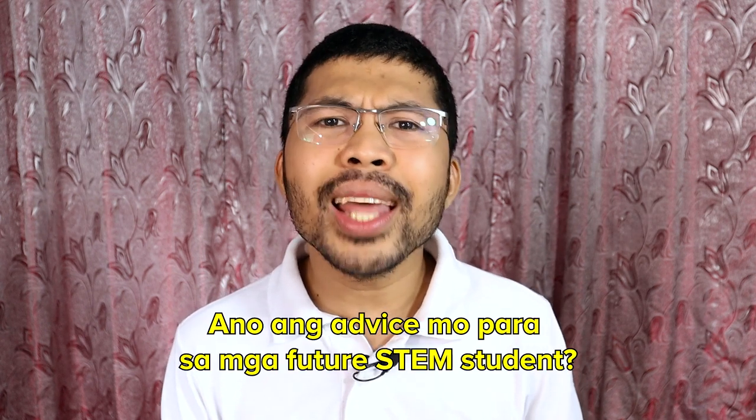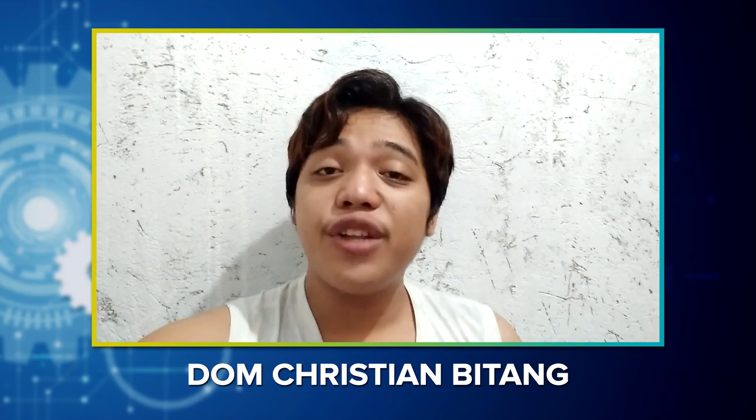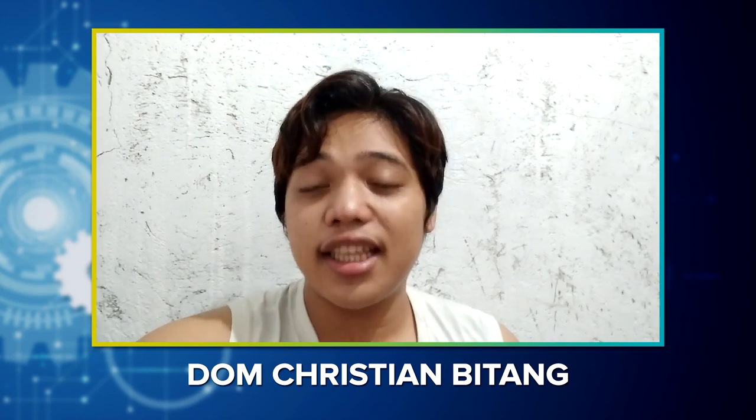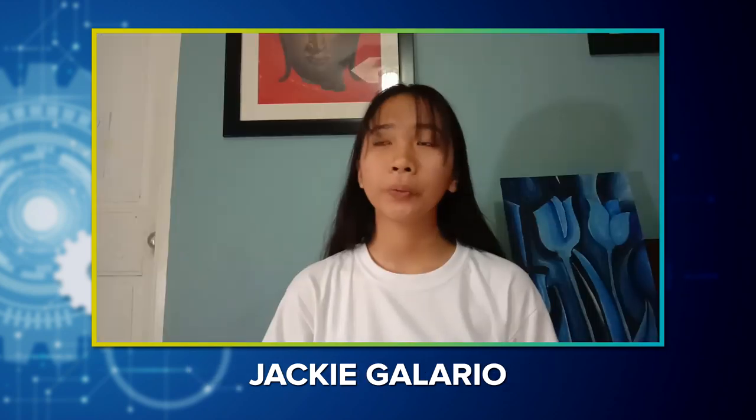And now for the concluding part of this vlog, ano naman ang mga advice na pwede ninyong ibigay para sa mga mag-take ng STEM strand in the future? Simple advice: hindi po siya ganun kahirap. At kung hindi ka marunong o matalino sa math and science, it's okay — kaya nga tayo nag-aaral to improve our skills. Huwag kang papasok sa isang strand na hindi mo gusto, na napipilitan ka lang, o dahil nandun yung mga kaibigan mo — dahil hindi sila ang may hawak ng future mo. Pumasok ka sa isang strand dahil gusto mo at alam mong mag-eenjoy ka.